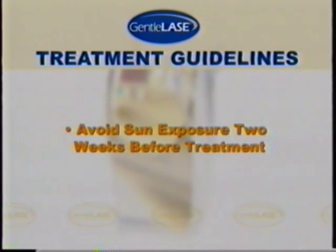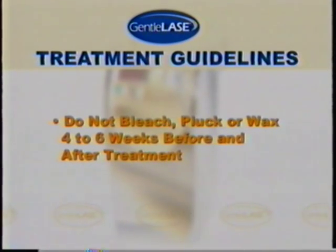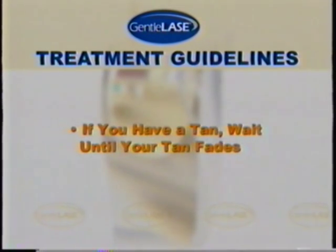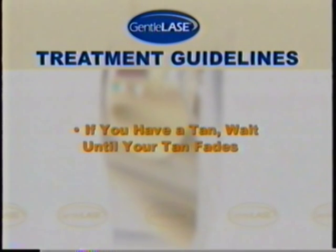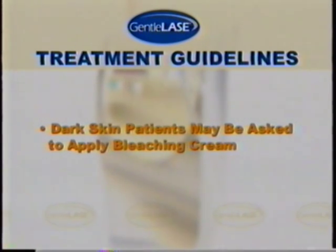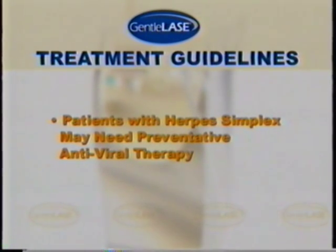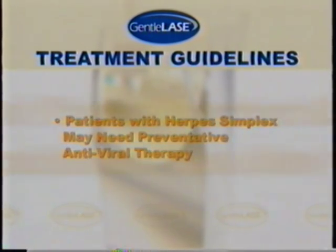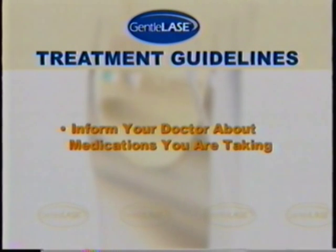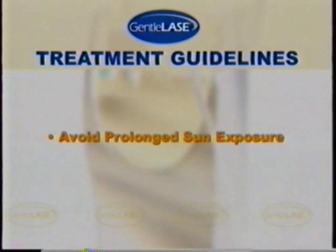Avoid sun exposure for at least two weeks before treatment. Also for four to six weeks before and after treatment, do not bleach, pluck, or wax your hair. If you have a tan, wait until your tan fades. If you have dark skin, you may be asked to apply a bleaching cream for four to six weeks before your treatment. If you have a history of herpes simplex, your doctor may prescribe preventive antiviral therapy. At least several weeks before your treatment, you should tell your doctor about any medications you are taking. Some medications are photosensitive, so it is important to avoid prolonged sun exposure.